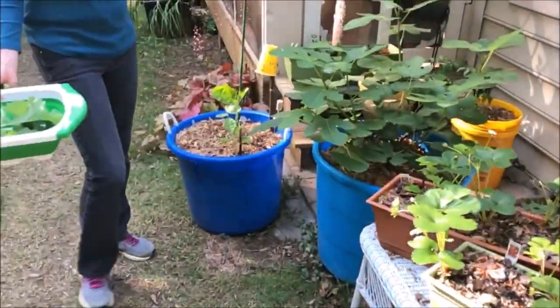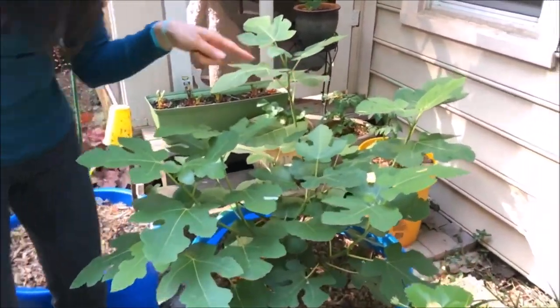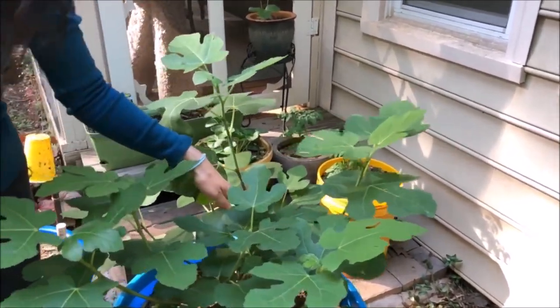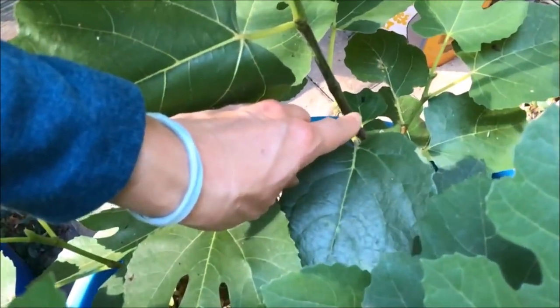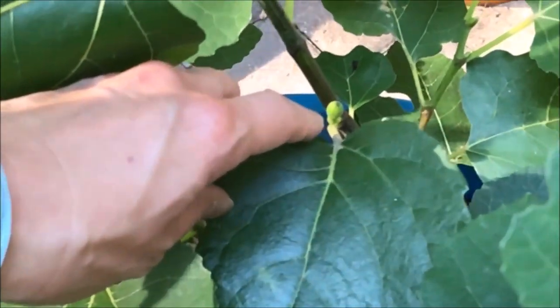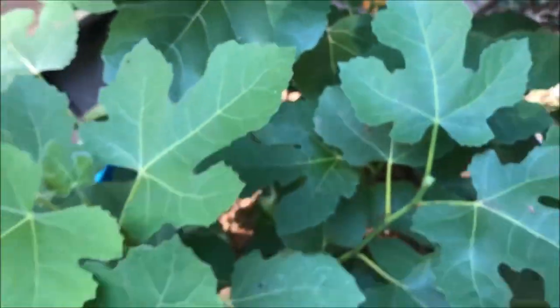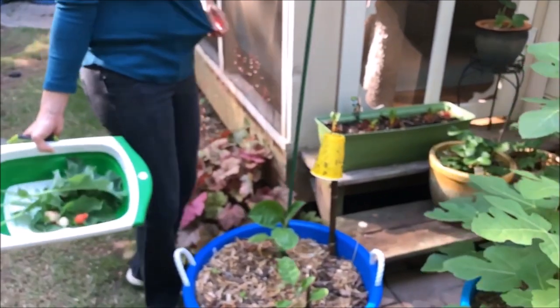Over here I have my fig tree, and I do have a baby fig. There it is — our first little fig coming out! I love figs. Last year did not go so well with figs, so I'm hopeful for this year.